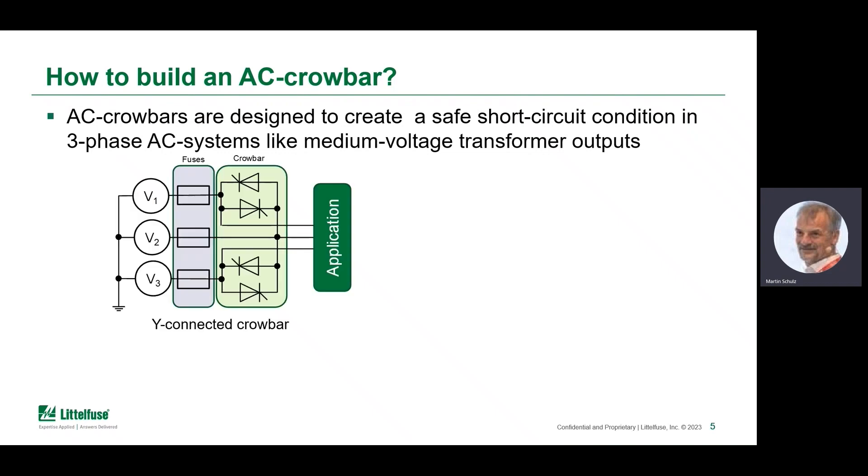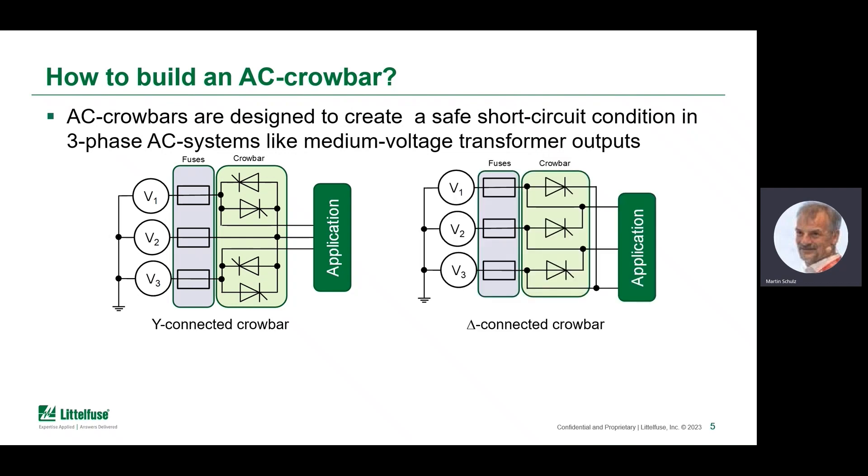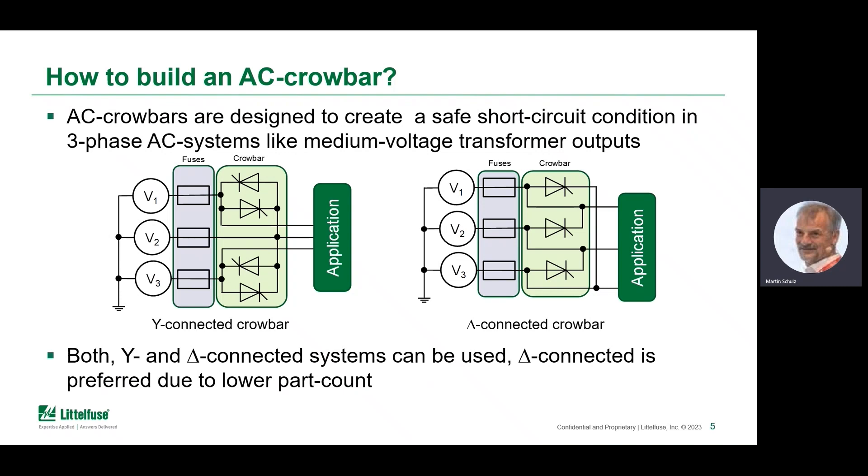A crowbar could be built using four TIRISERs in a Y-connected setup, which is sufficient to trigger short-circuit currents in both directions, leading to high currents that trigger the fuses. However, a delta-connected approach achieves the same using only three TIRISERs. Though both are considerably okay, the delta-connected one is preferred for economic reasons and the lower part count.